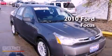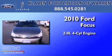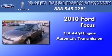This is a certified pre-owned 2010 Ford Focus. It features a 2.0-liter four-cylinder engine and an automatic transmission.